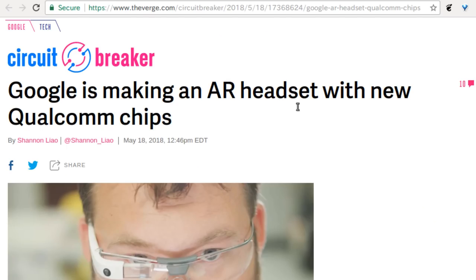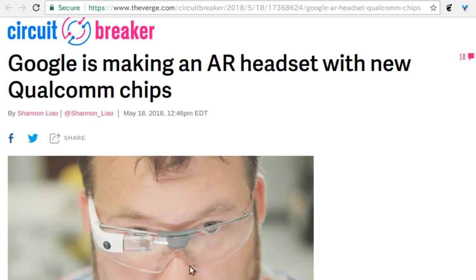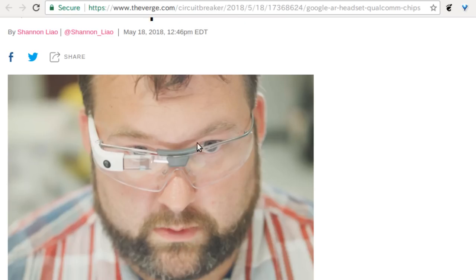Google is making a new augmented reality headset with a new Qualcomm chip. They looked at the performance of Google Glass and said 'oh, we really missed the mark.' The article mentions the HoloLens, and it sounds like they want to put the compute on the headset — they don't want it to be exactly the same as HoloLens, but they're definitely influenced by it.